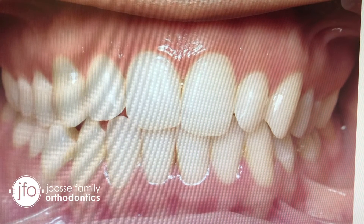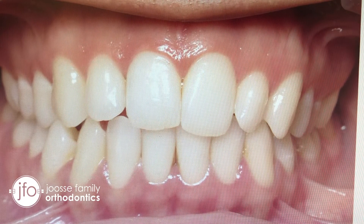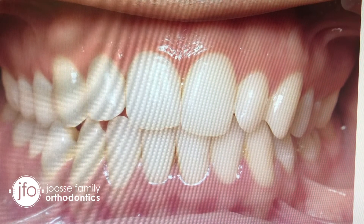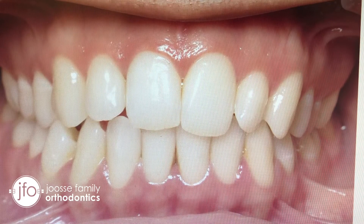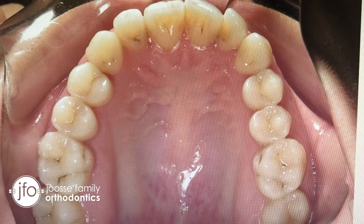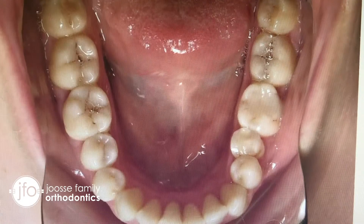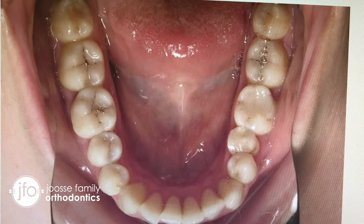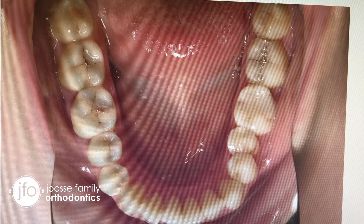This is how Melissa came to us after her treatment with the at-home aligner company. You can see that the teeth are not particularly straight — here are her upper teeth and here are her lower teeth. These at-home aligner companies claim to be able to straighten teeth, and sometimes they can do a pretty good job of getting the teeth straight.